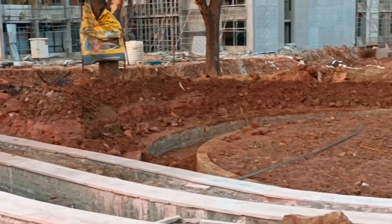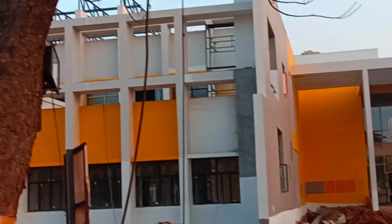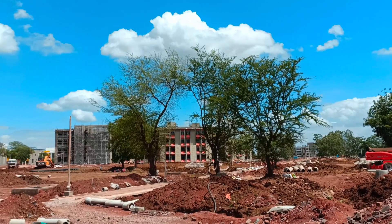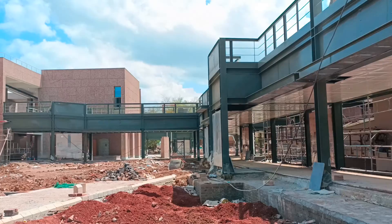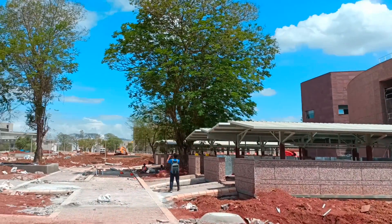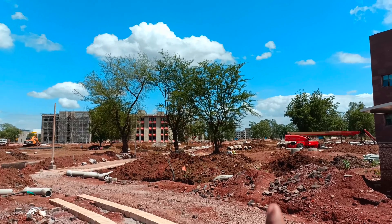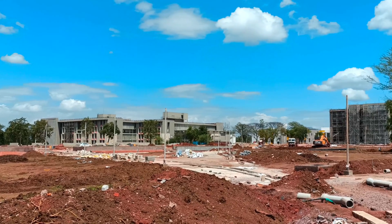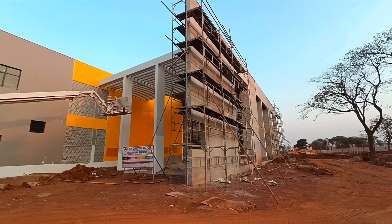We have the mess block closest to all 3 hostels. The yellow color building is the mess block. From the lecture hall complex, the hostels and the mess block are very close to each other. Let's have a look inside the mess block.